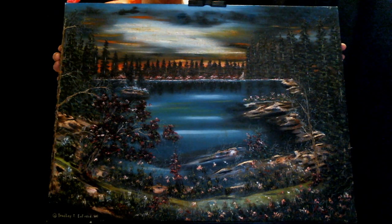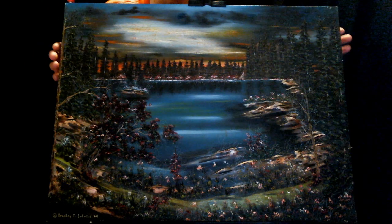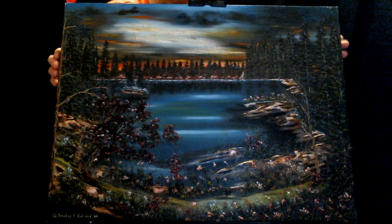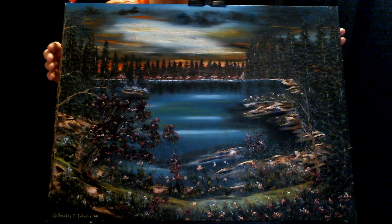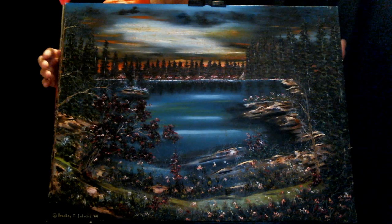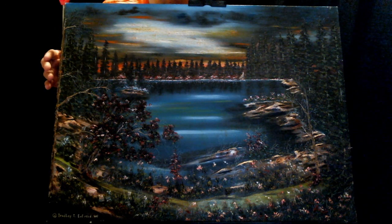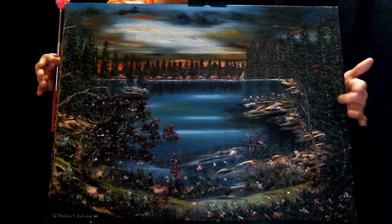Showtime folks, showtime. Bradley is back with another painting, an original painting done in 2011. The title of this piece is called A Quiet Evening by the Lake. A couple nights ago I did another review called A Quiet Evening on the Lake, which had the canoeists and everything, but this one's a little different.